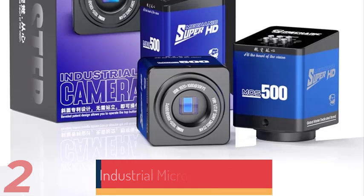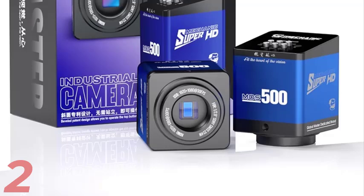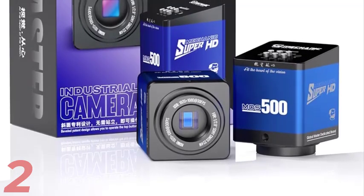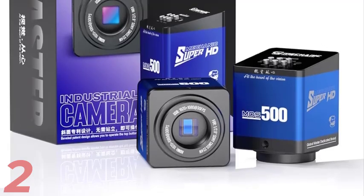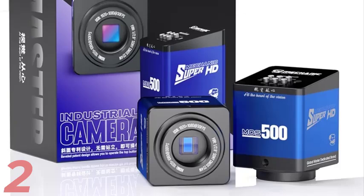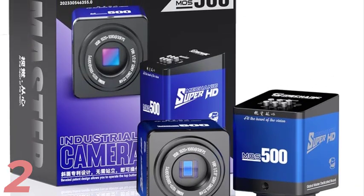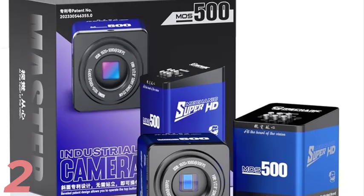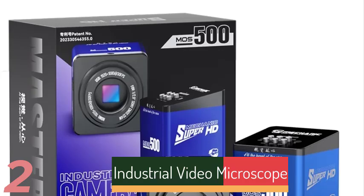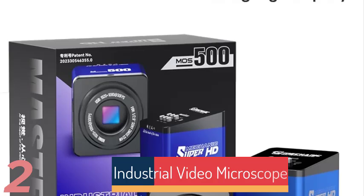Number 2: The Mechanic MOS 4K Pro Industrial Microscope Camera offers exceptional 4K HD clarity, trinocular design, and wide magnification for detailed PCB soldering in electronics repair. Its durable aluminum alloy construction ensures long-lasting use. The camera is smart device ready, suitable for mobile phone, PCB, and CPU repair tasks, and is CE certified for reliability and safety in industrial environments.